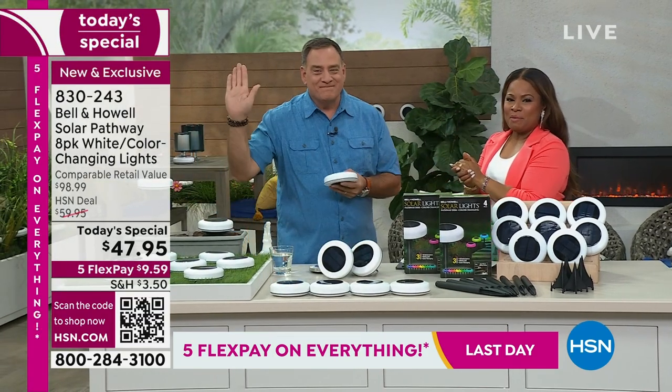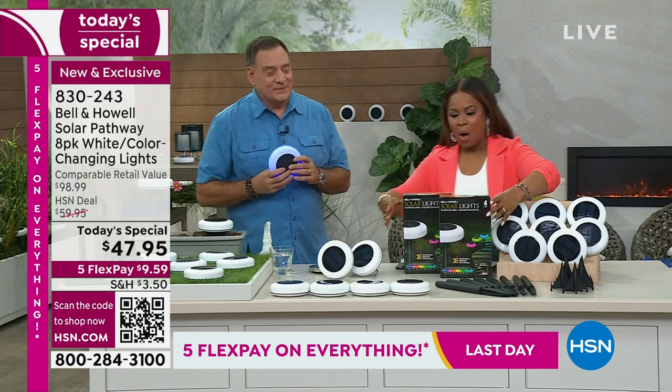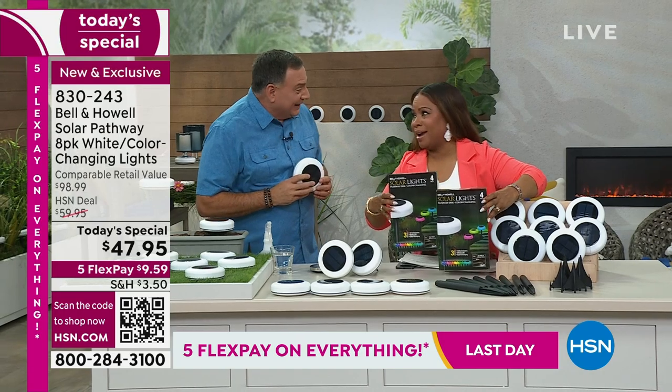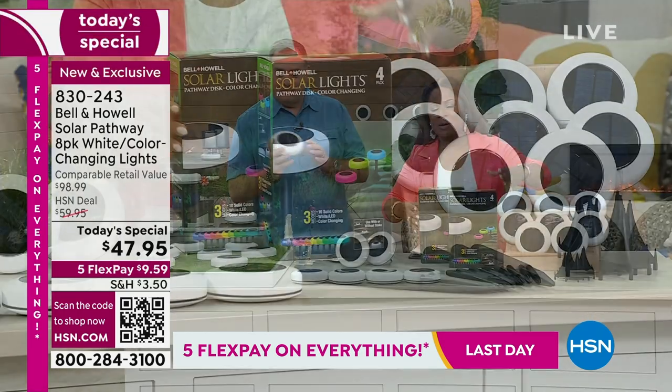This is Luca Pudo — I call him the solutionist. We have had such a spectacular day. Holy moly, look at the value here. You'll get eight of the disc lights, and if you use our express automated ordering — we've been busy throughout the day — whether it's solid colors you're choosing, you can absolutely do that.